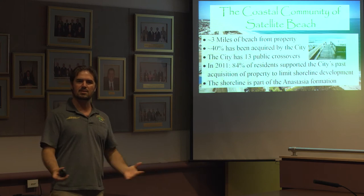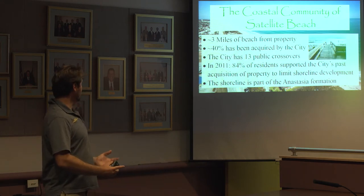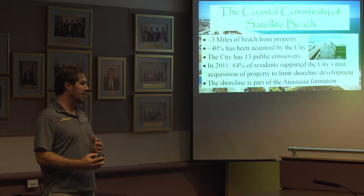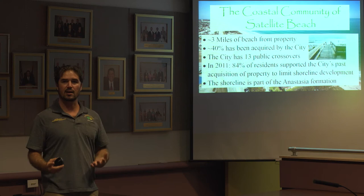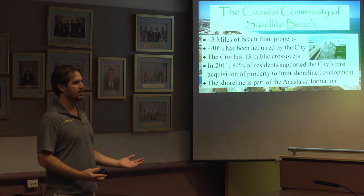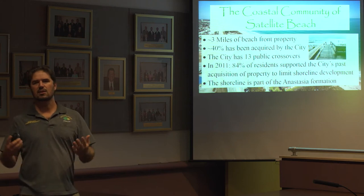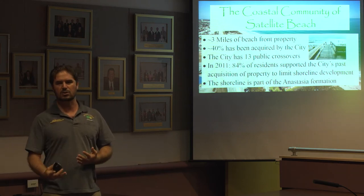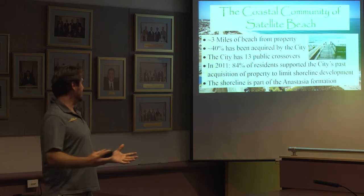We are currently largely built out in the city of Satellite Beach, and the acquisition of 40% of that beachfront property is very rare among coastal communities. However, it helps a lot when it comes to protecting against the impacts of hurricanes, natural occurring erosion, and just the general effects of nature itself.